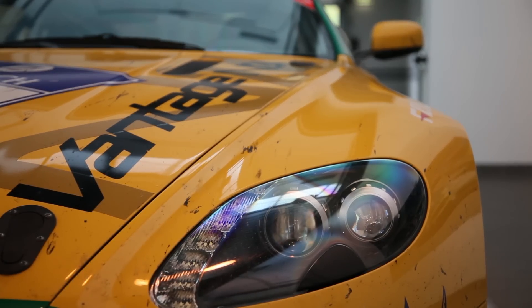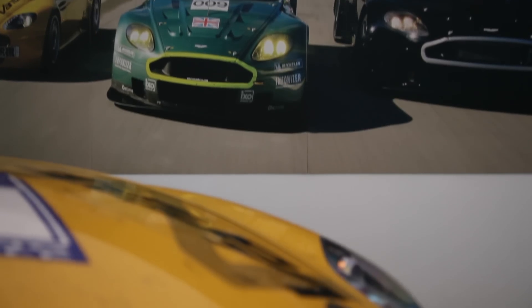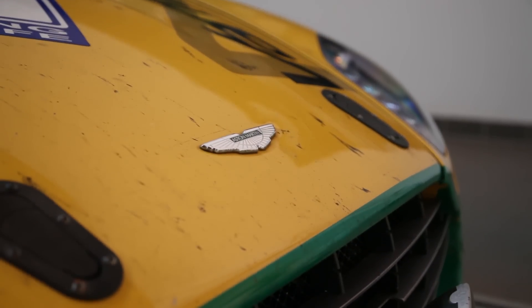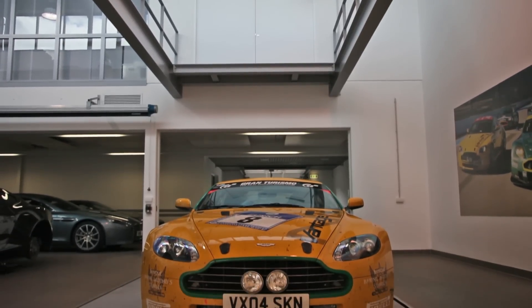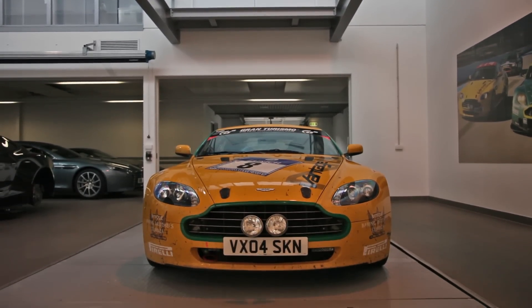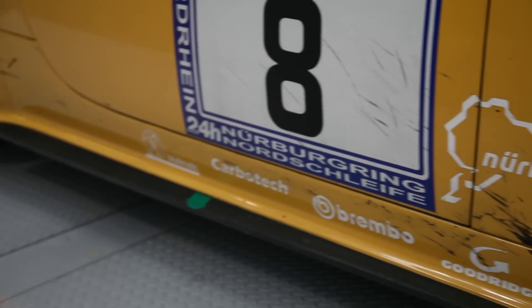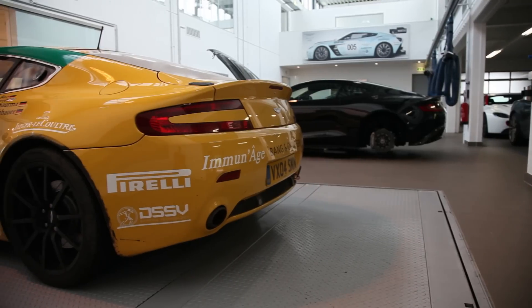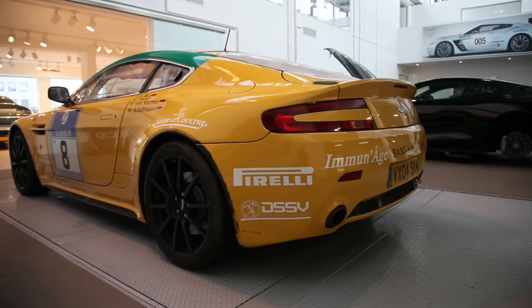Allow me to introduce you to Rose. We're not just here to look at the damn thing though, as pretty as she may be. We're here to drive it.